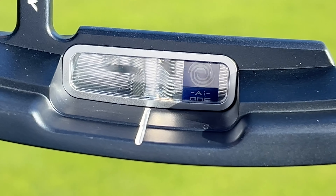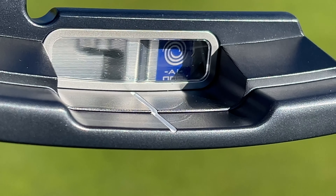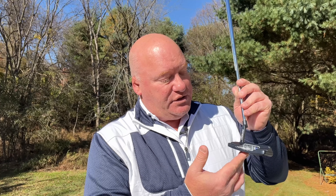Underneath the urethane coating on that insert is an aluminum piece that has been shaped using artificial intelligence. Odyssey's full-swing arm, Callaway, has been using artificial intelligence for a number of years to create faces in drivers, fairway woods, and in some cases other clubs as well. That artificial intelligence in full-swing clubs has been used to optimize ball speed and create more distance.